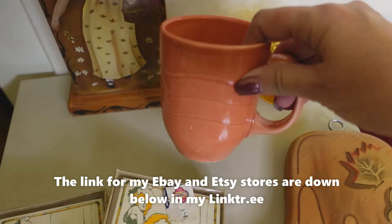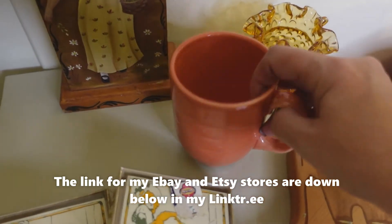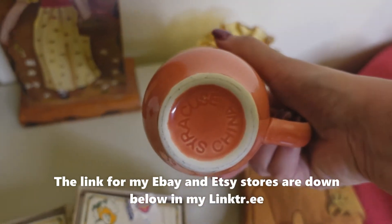Next up is this restaurant ware mug. It's got this wavy style on it — kind of like an orange salmon color. It is Syracuse China.